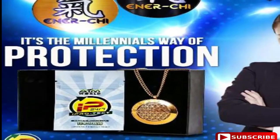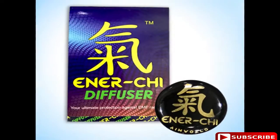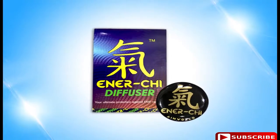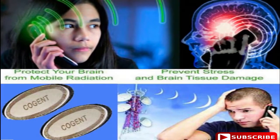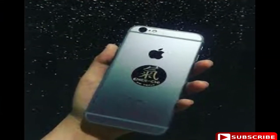Introducing our round-the-clock protection division. First, the Enerche Diffuser. Enerche Diffuser is the sticker that is instilled with subtle energies that will shield you against diseases and will combat the harmful and long-term effects of electromagnetic field radiation directly emitted by your cell phones and gadgets.